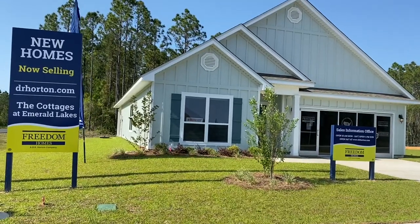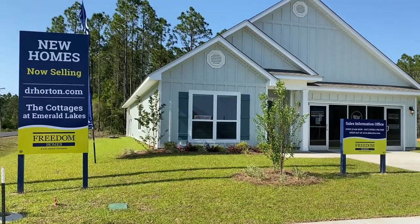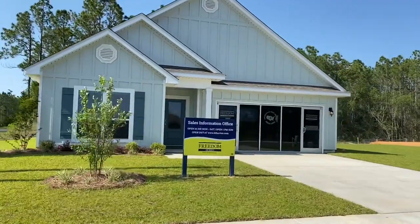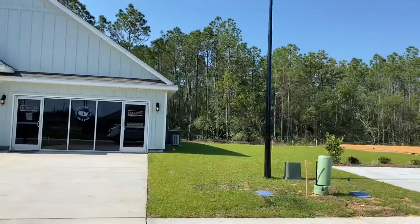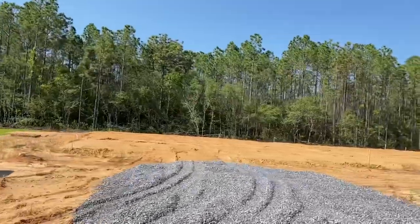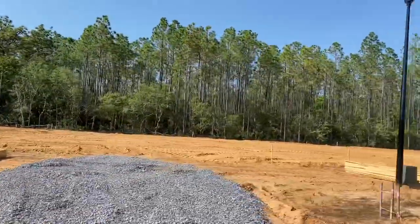This is a driving tour of the Cottages at Emerald Lakes. It is a 36-home community. They are all hardy plank exterior homes. As you can see, this is where the newest ones are coming in. I love the woods behind these.